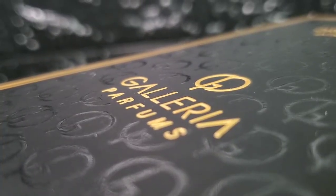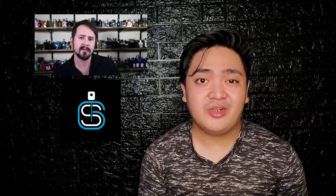Hi guys, I'm your Average Frag Victor and today we will be looking at a fragrance from the House of Galleria Parfums, which is Ashton's of Janssen's Fragrances, and that is Dusk to Dawn. So let's get right into it.